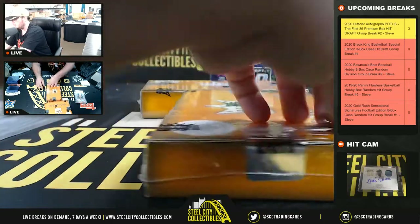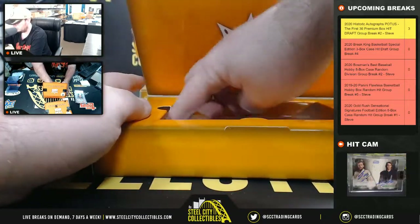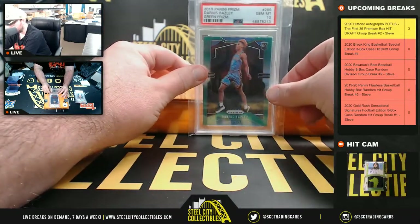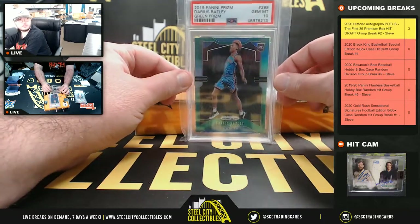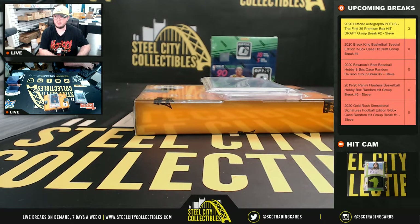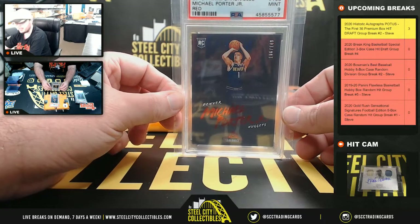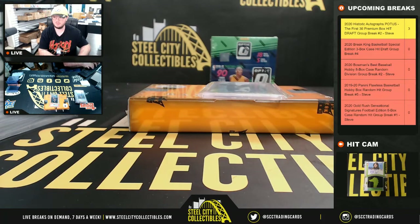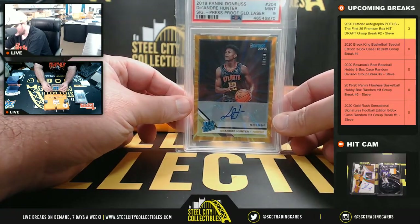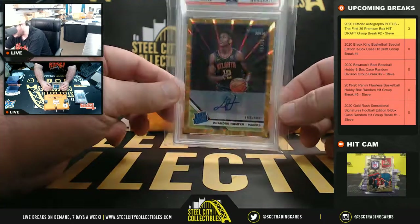Box number two: a 2019 Prism green prism Darius Baisley PSA 10, a 2018 Chronicles red numbered to 149 Michael Porter PSA 9, and a 2019 Donruss Press Proof gold laser DeAndre Hunter rookie autograph numbered eight of ten PSA 9.